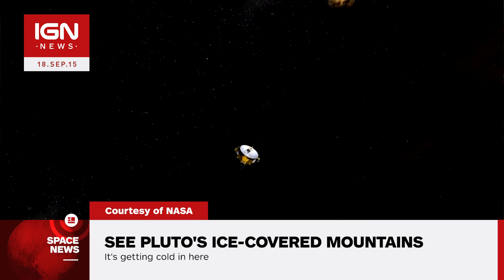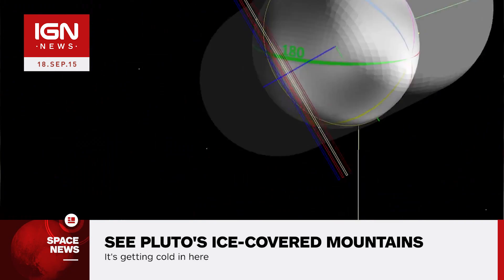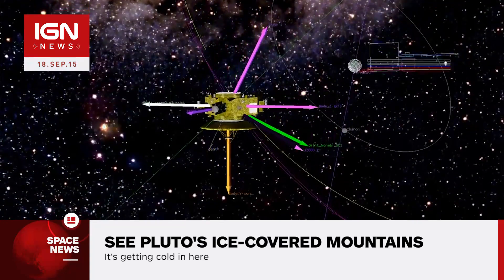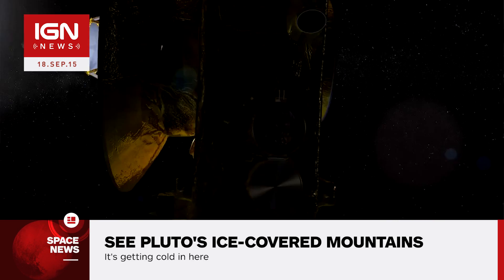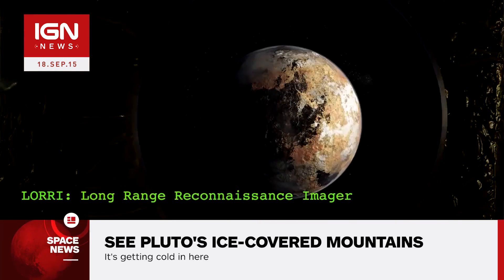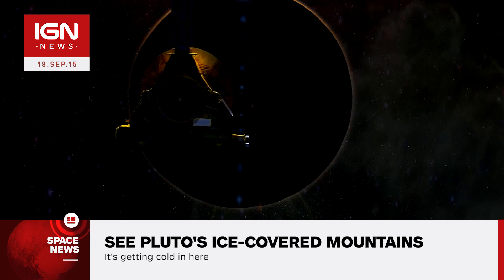Will Grundy, lead of the New Horizons composition team, added: "These low-lying hazes hint at the weather changing from day to day on Pluto, just like it does here on Earth." The new images provide evidence for an Earth-like hydrological cycle on Pluto, which involves soft and exotic ices such as nitrogen, rather than the water ice we have here on Earth.